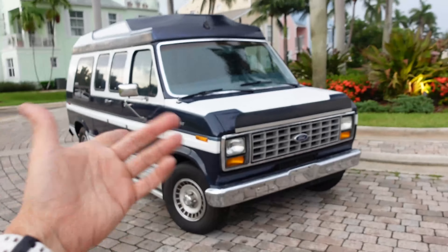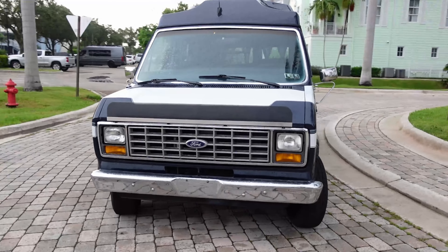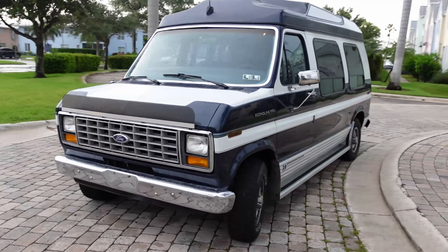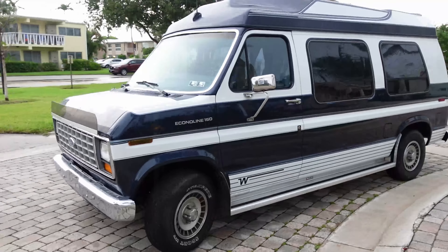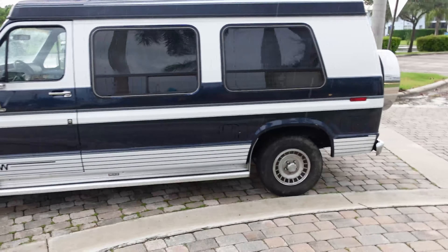How's it going, it's Rick again, back with another van — a 1990 Ford Econoline E150 conversion van with the Winnebago conversion, 74,000 miles on the odometer.